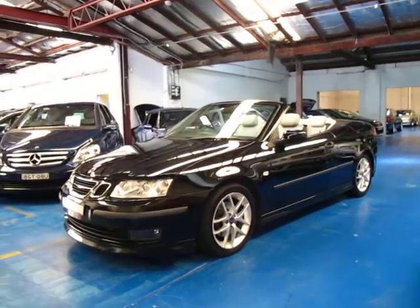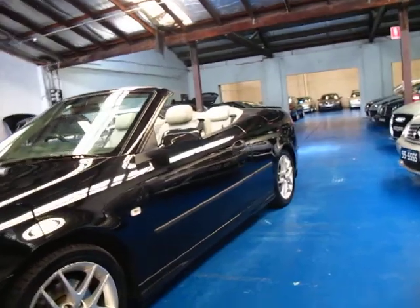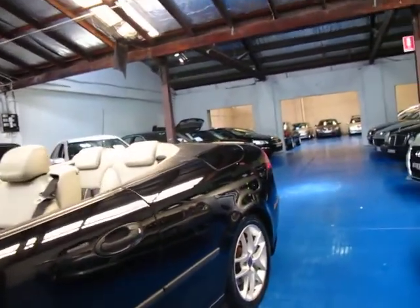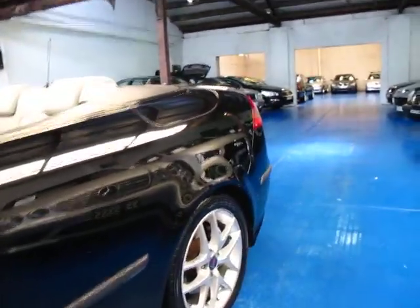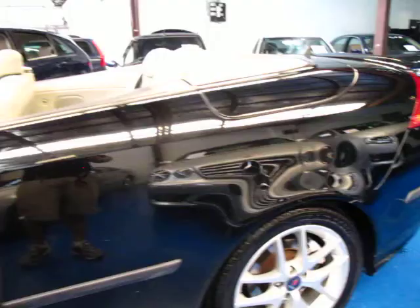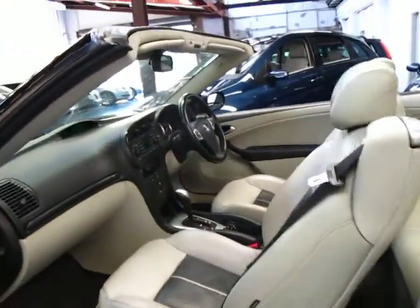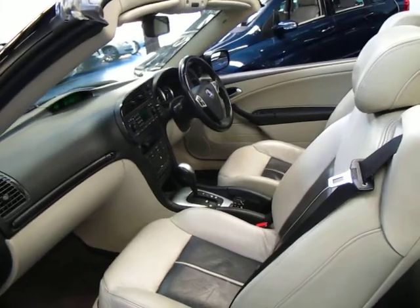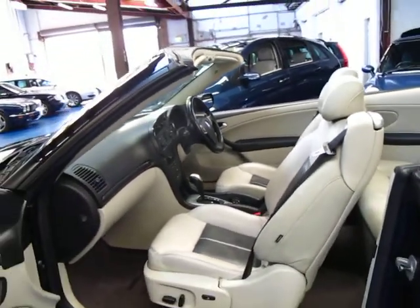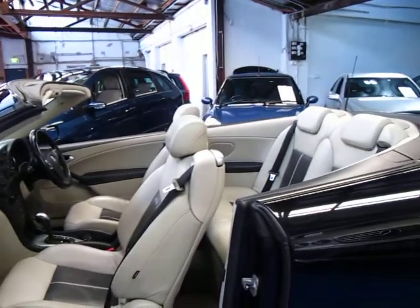Hi and welcome to the Old Time Centre. My name is Philip Tarrant and today we have for you a 2004 Saab 93 Aero Convertible. It's black in colour with two-tone cream and black leather interior. It's in very good condition. It's travelled 112,000 kilometres but it's got a very good logbook. Pretty much all the servicing has been from a dealer or from a Saab specialist.